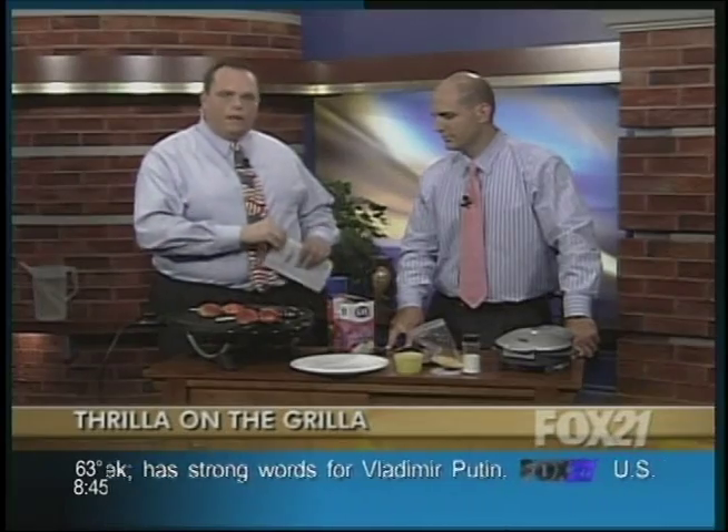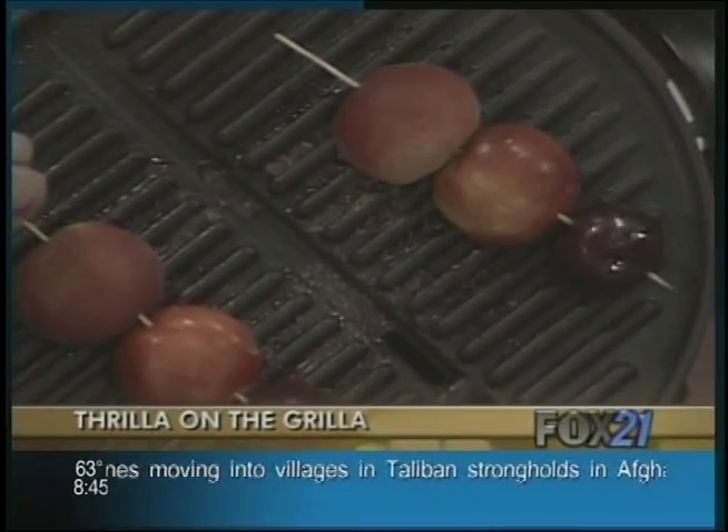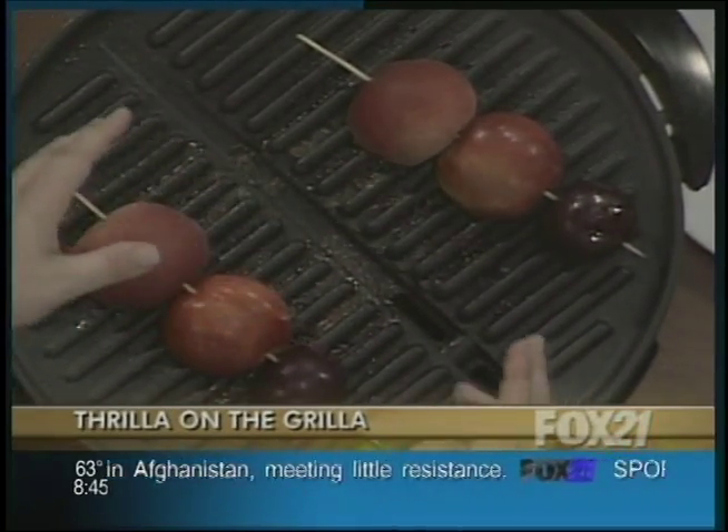When it's time to put it on, you grill it for about five minutes. If you're going to use wooden skewers like I have here, you should soak them in water for a good 20 minutes to a half hour, especially if you're using an open flame. And when you're done, that's what the finished product looks like.